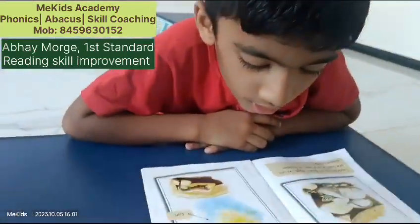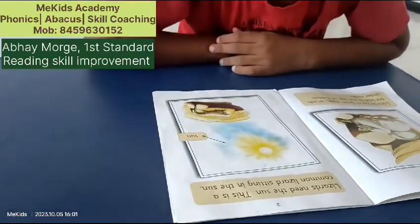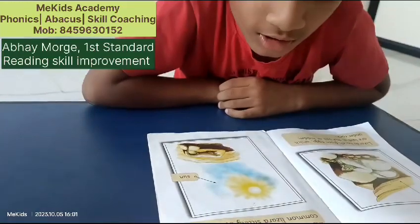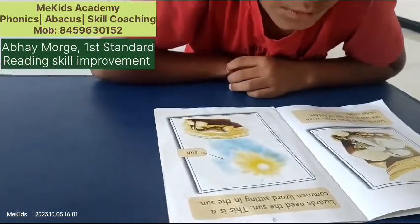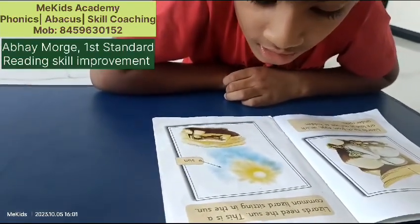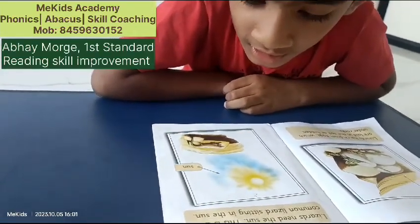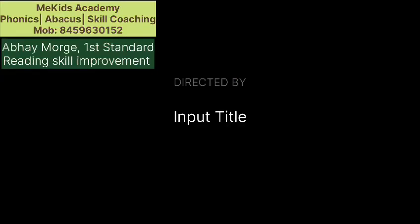Lizards need the sun. This is a common lizard sitting in the sun.